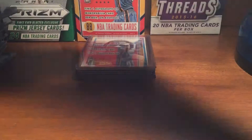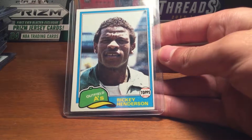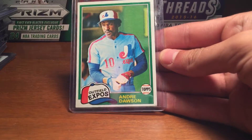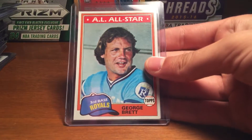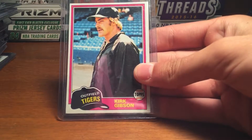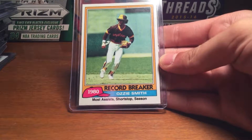Then '80 Topps, got the Nolan Ryan. '81 Rickey Henderson second year card, '81 Andre Dawson, George Brett, Kirk Gibson rookie card, Ozzie Smith Record Breaker.